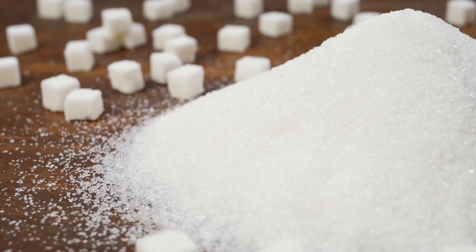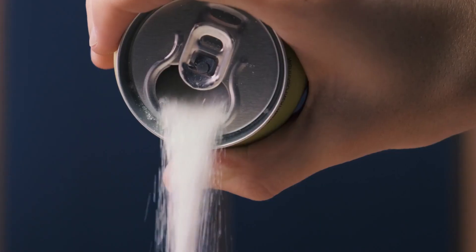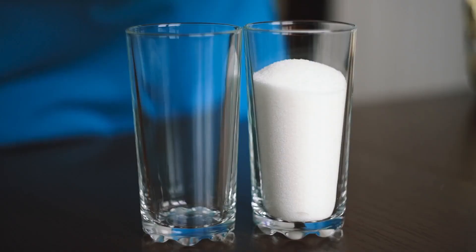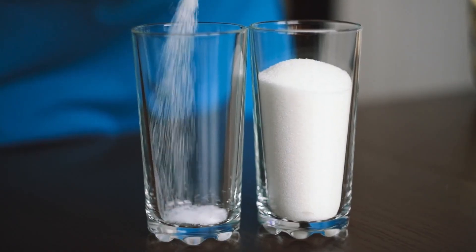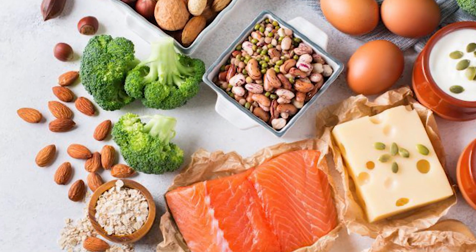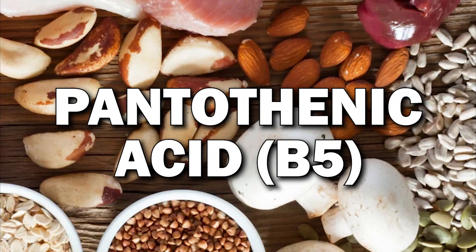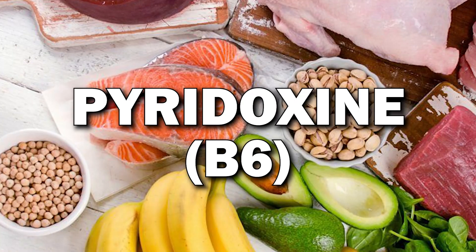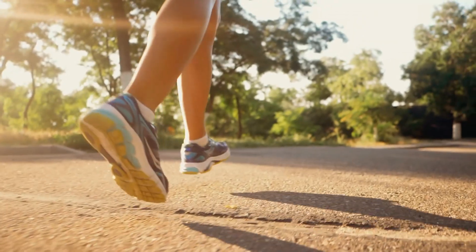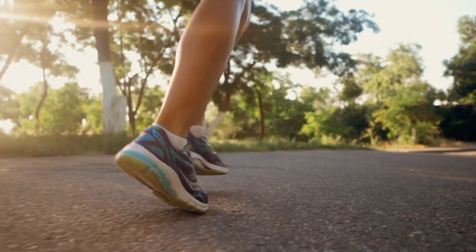Red Bull contains sugars, typically in the form of sucrose and glucose, which provide a source of rapid energy. The specific sugar content may vary depending on regional regulations and consumer preferences. Red Bull also includes various B vitamins, such as niacin (B3), pantothenic acid (B5), pyridoxine (B6), and cobalamin (B12). These vitamins play a role in energy metabolism and may contribute to the perception of increased energy.